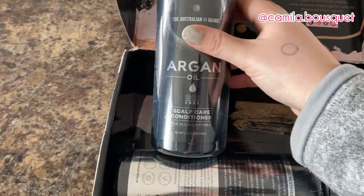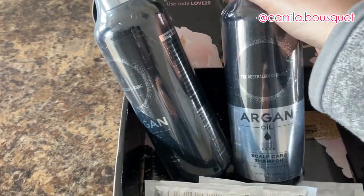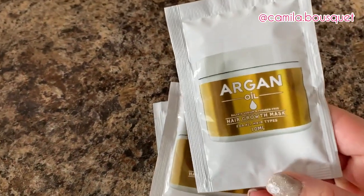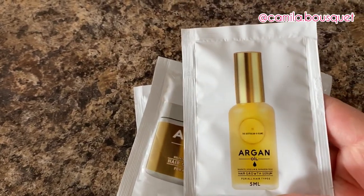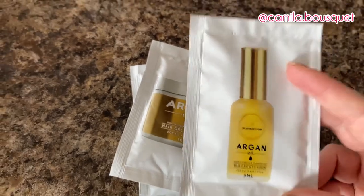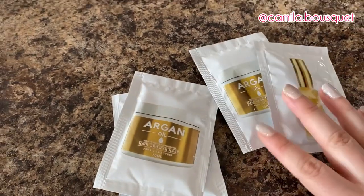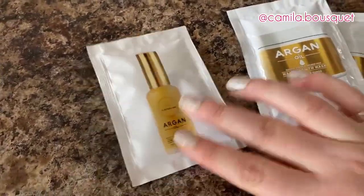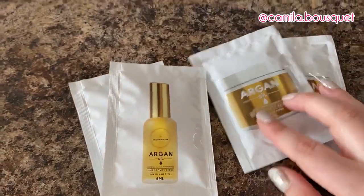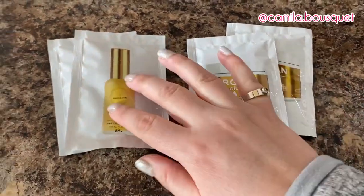I'm trying out their scalp care conditioner and shampoo, and in their line they also have a hair growth mask and a hair growth serum. Now as you may know from my previous videos, I'm not one to follow a four-step routine — I'm very basic. I barely ever use conditioner, so let's see if I actually end up using these. I'm actually grateful they sent smaller packages because otherwise I'd probably end up giving them away to a friend or family member.